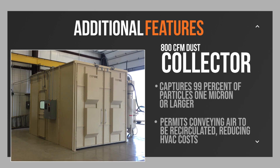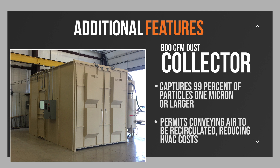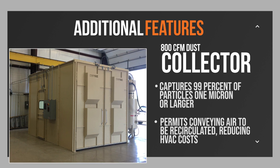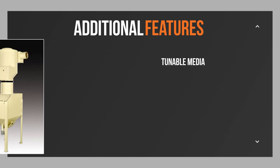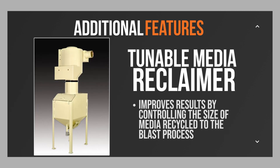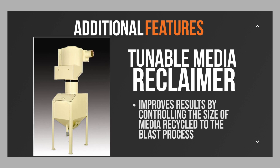The 800 CFM dust collector captures 99 percent of particles one micron or larger, which permits conveying air to be recirculated, reducing HVAC costs. The tunable media reclaimer, supported by the dust collector, improves results by controlling the size of media recycled to the blast process.